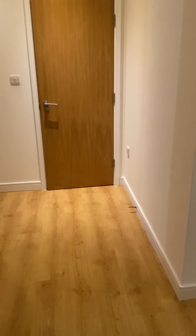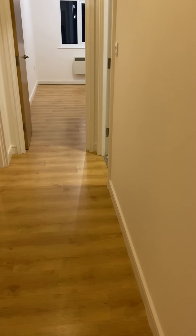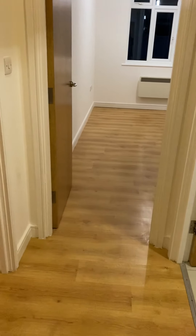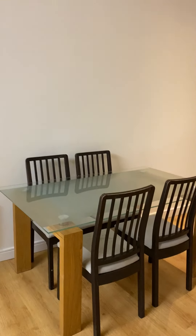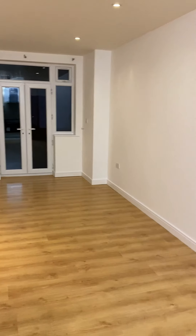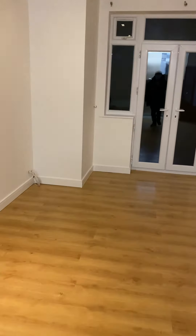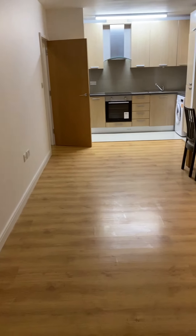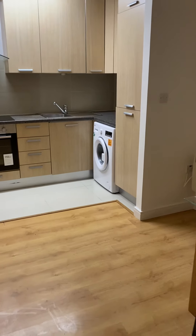We have a two bedroom property which has been newly decorated, it's pretty much unfurnished. There is wood flooring throughout — laminate — and pretty much magnolia walls everywhere. We start off in the lounge dining room; you've got double doors leading to communal gardens. There is also a parking space with the flat.